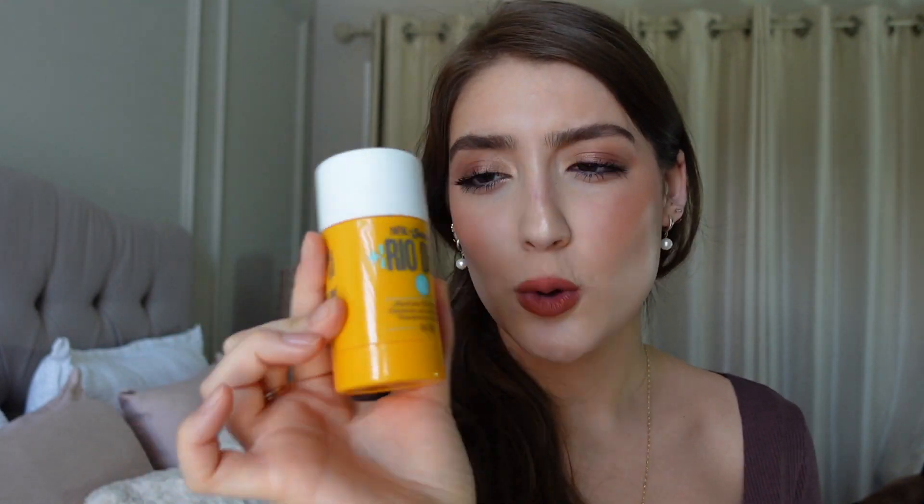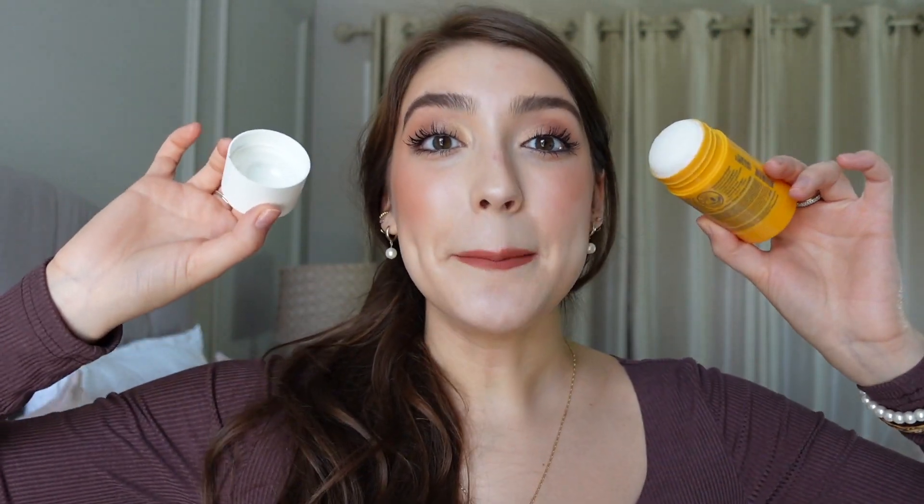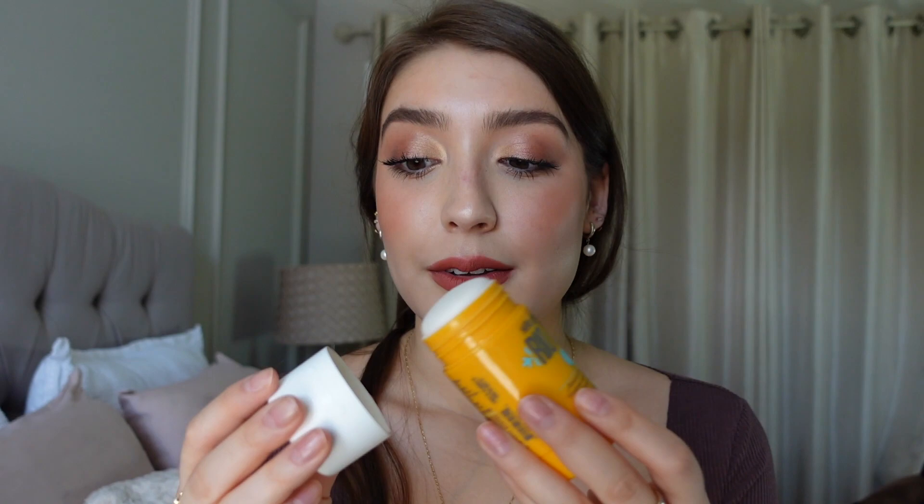Now let's get into the beauty stuff. The first thing is this Sol de Janeiro Rio deodorant — it has no aluminum, which is great. The only thing I don't like is that it's white, and I'm self-conscious about raising my arms and people seeing the whiteness. But this smells amazing — like a sweet baked item, like a nice autumn Christmas candle from Bath and Body Works. I do smell it through the day, which is really nice.